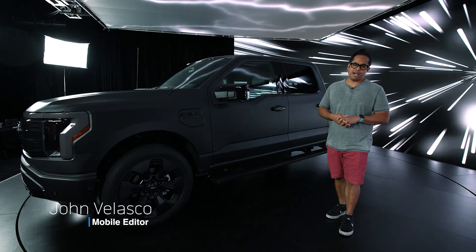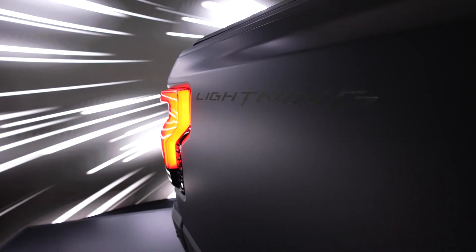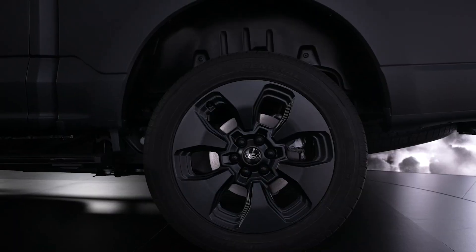Hey guys, it's John V here with Tom's Guide. I'm here checking out the Ford F-150 Lightning Platinum Black Edition. It's going to be a total of 2,000 made, so it's very limited.